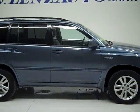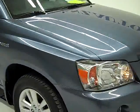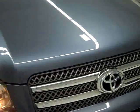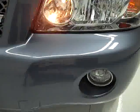This is stock number 19365, a 2006 Toyota Highlander Hybrid. This vehicle has the 3.3 liter V6 engine with the hybrid capabilities.